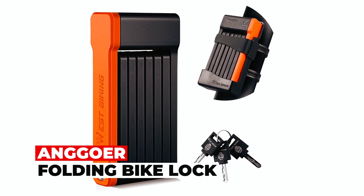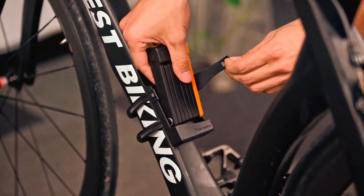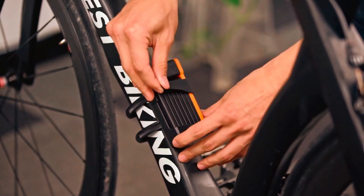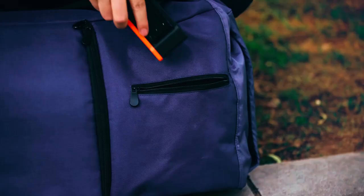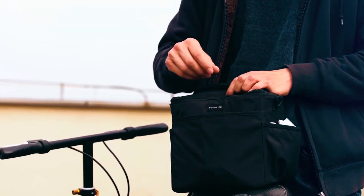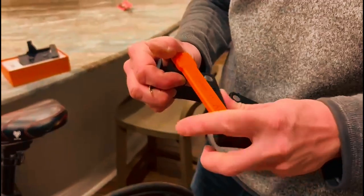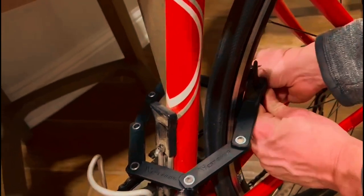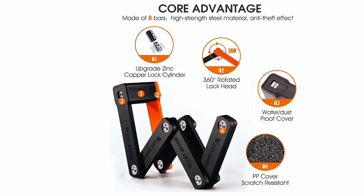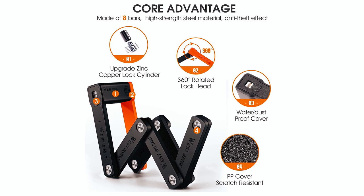The Angor Folding Bike Lock is a compact and lightweight solution that offers excellent security for your bike. Unlike heavy-duty U-locks or chain locks, this foldable lock weighs only 0.49 kg (1.0 lbs), making it easy to carry without compromising on security. With a length of 63 cm (2.06 feet) and 5 mm super-strong hardened steel construction, this lock provides ample space to secure both the wheels and frame of any bike. The eight-piece joints of the lock body have undergone a heating process, making them highly resistant to cable and chain cutters.